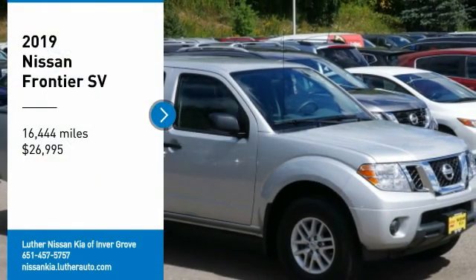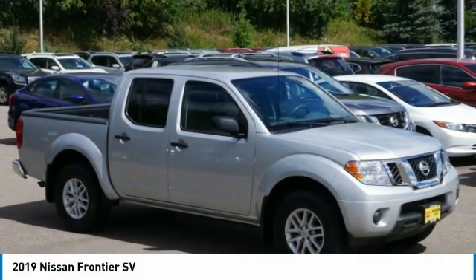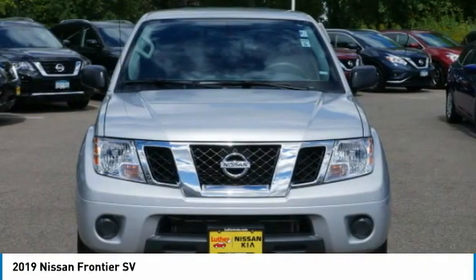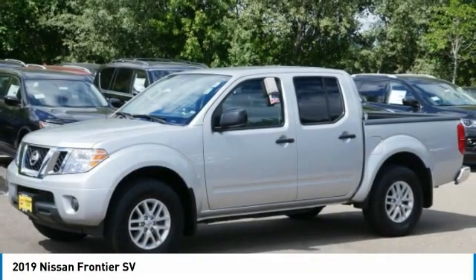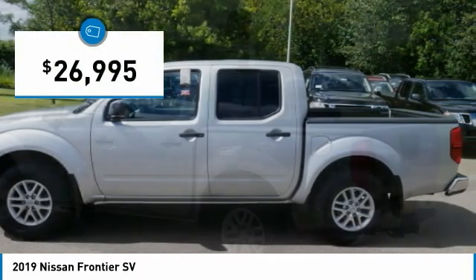You are going to love the 2019 Frontier. The Nissan Frontier offers a full-length, fully-boxed frame for strength, serious off-road capabilities, and a 5-star rating for side-impact crash safety. The Frontier's interior comforts include cab versatility, under-seat storage, and seating for 5, and is priced below $30,000.